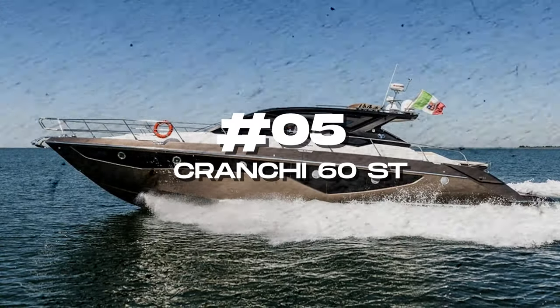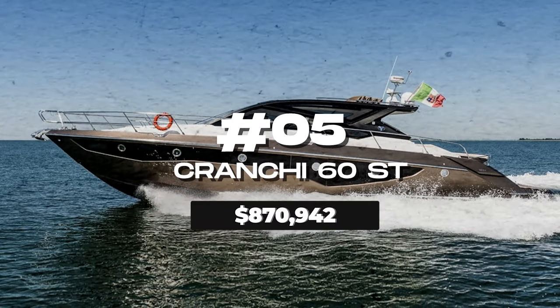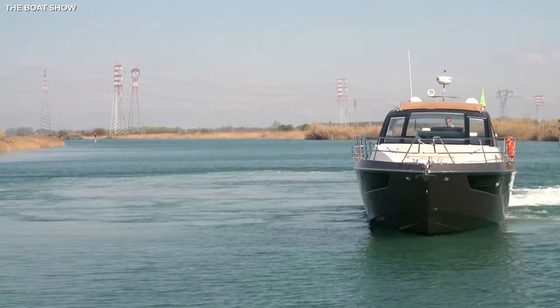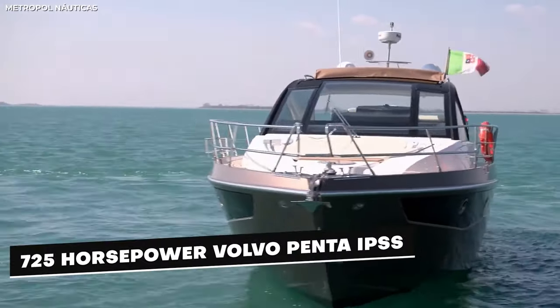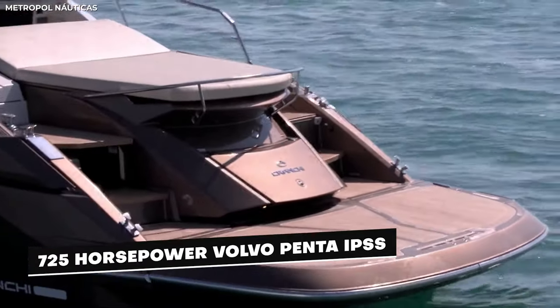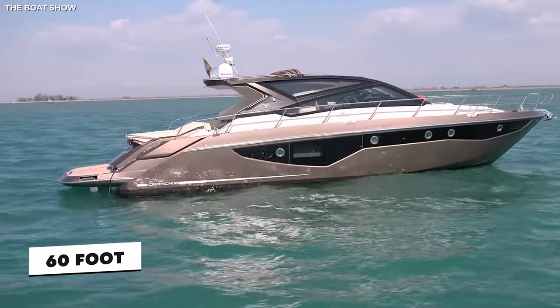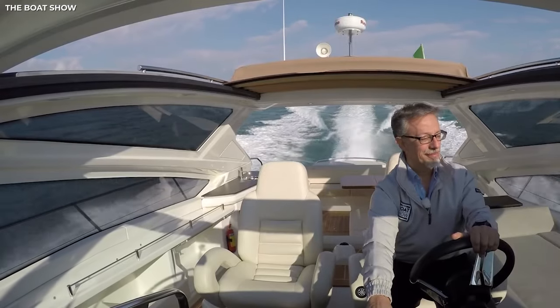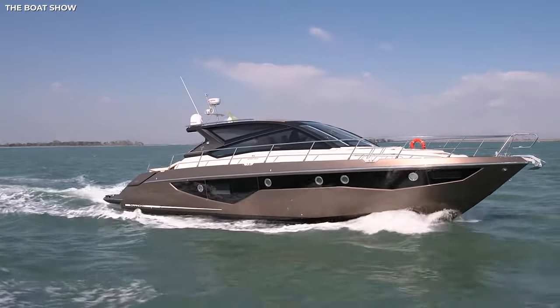Number five: the Crunchy 60ST at $870,942. The 60ST by Crunchy is an exceptional cruiser and smooth sailor, thanks to the perfect hull and the 725 horsepower Volvo Penta IPSs. The 60-foot yacht is quite agile — it can change directions swiftly and make turns with relative ease. It cuts through the waves efficiently, gliding over the waters and giving you a smooth ride.